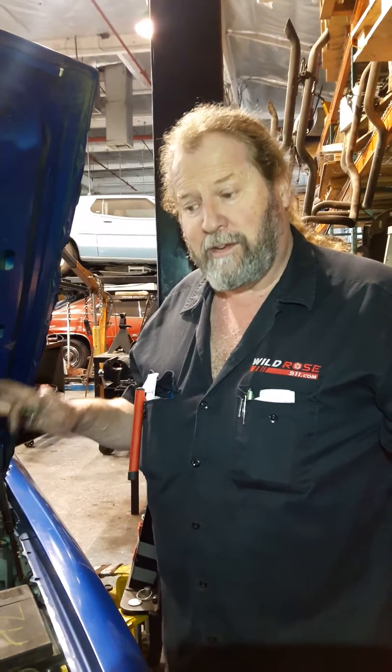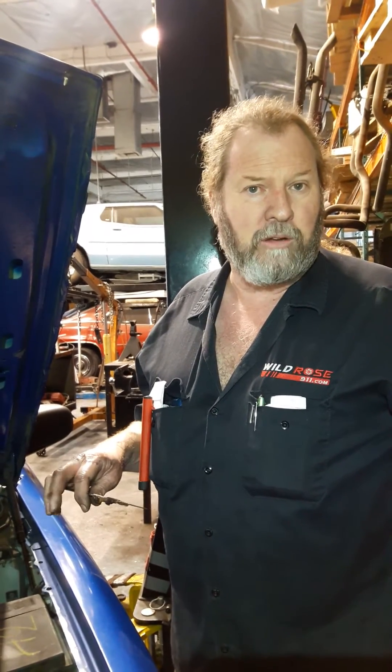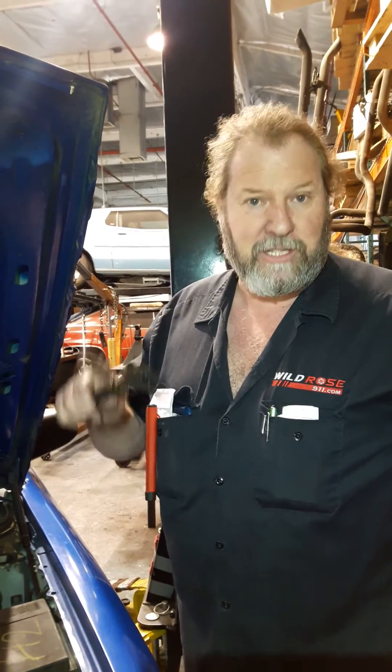We'll freshen it up and do another 200,000 miles. If you're looking for a quality, reliable, heavy duty vehicle, the Crown Victoria Police Interceptors are the way to go. We sell them, we service them, we're happy to help you out. And it's nice to be able to answer that question — how much difference does it make? A lot. We're researching and working on these vehicles all the time and we'll keep you in touch with everything else we find. Any questions you have, go to our YouTube channel, wildrose911.com. Have a nice day now. Bye.